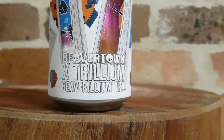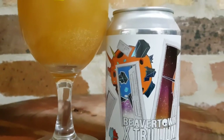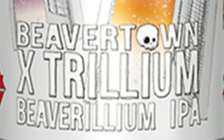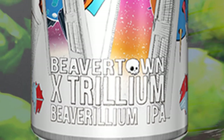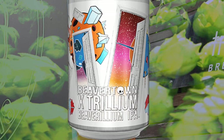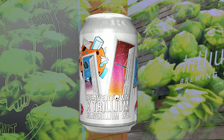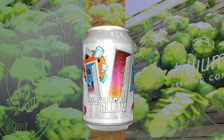I for one really couldn't get enough of it and know that this brew would be the perfect thing to get me through those hotter days. I guess what I'm saying is Beaverillium is one of those rare beers that not only reaches your preconceived expectations, but it also surpasses them. It's a top tipple and deserves its place at the top of both breweries' respected portfolios.